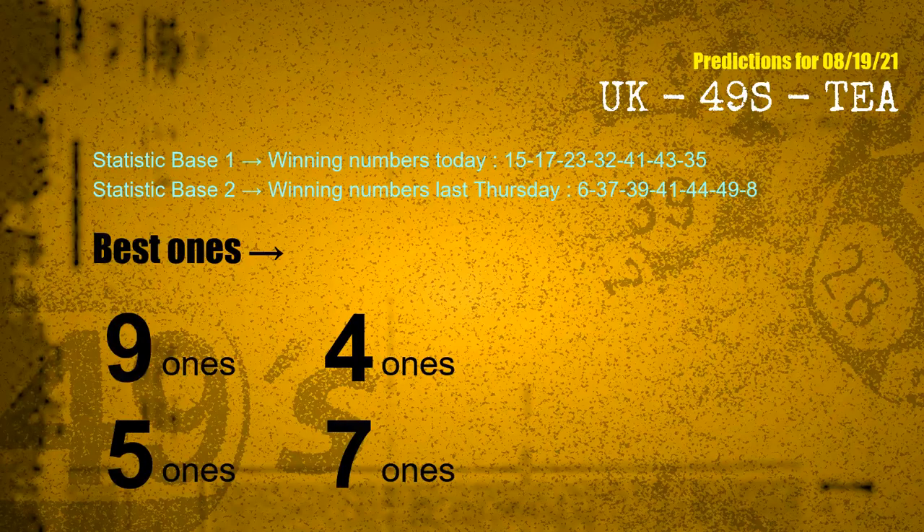According to the statistics above, with winning numbers today 15, 17, 23, 32, 41, 43, 35, and winning numbers last Thursday 06, 37, 39, 41, 44, 49, 08 — the frequent following ones are: 9 ones, 4 ones, 5 ones, and 7 ones.